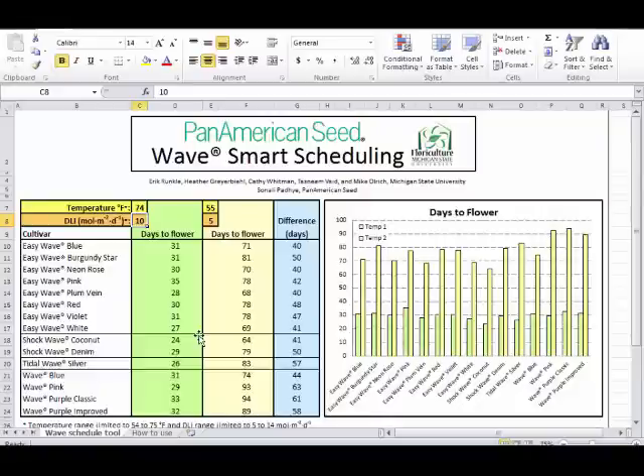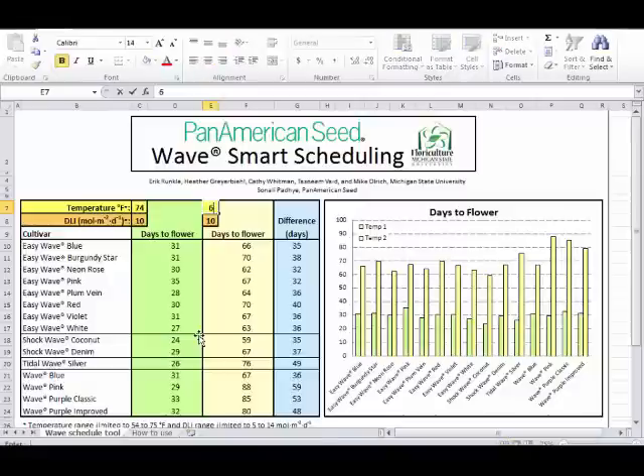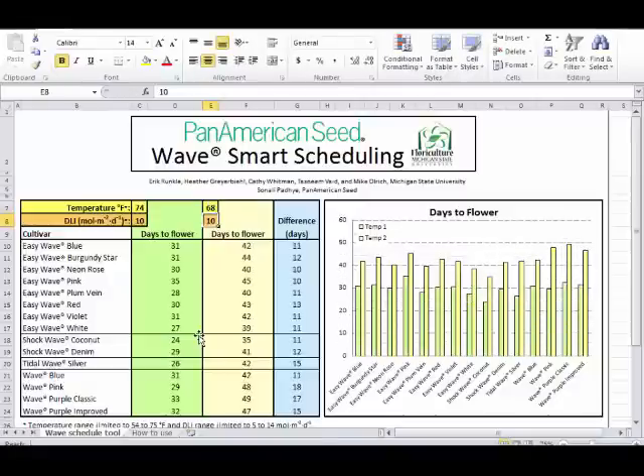The other scheduling tool is Flowers on Time, a free program developed in collaboration with Paul Fisher at Florida and John Irwin at Minnesota. It incorporates MSU bedding plant data, data from Irwin, and published information on the effects of temperature on cropping time. Rather than predicting days to flower at a specific temperature and DLI like the Wave tool, it looks at your typical production situation—how many days to flower at a certain temperature—and then models the effects of growing a little warmer or cooler on flowering time.